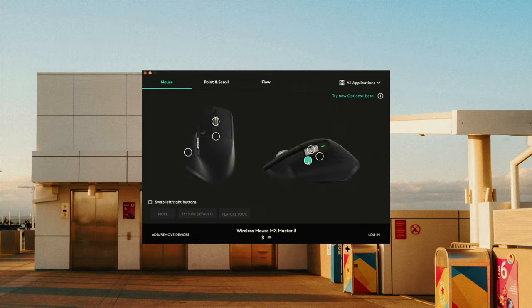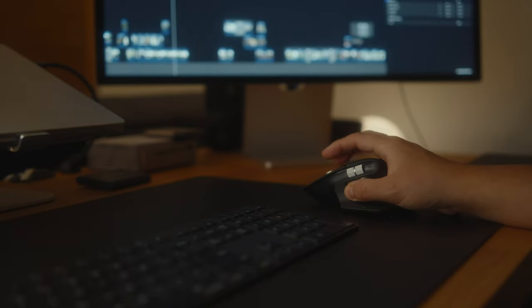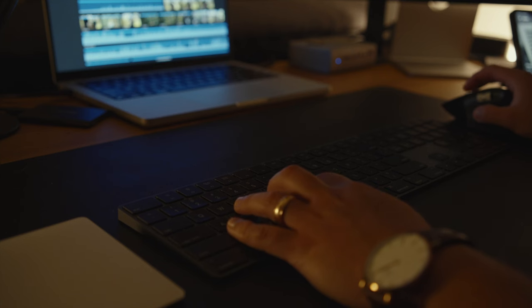The mouse I use is the MX Master 3, which is very popular with a lot of people, and for good reason — it's a great mouse. It has tons of features, it's very customizable, and it has not only a traditional scroll wheel but another scroll wheel that I can use to swipe side to side through a timeline on Final Cut Pro. I've used the Magic Mouse in the past, but the ergonomics are not the best, so I always come back to the MX Master 3.